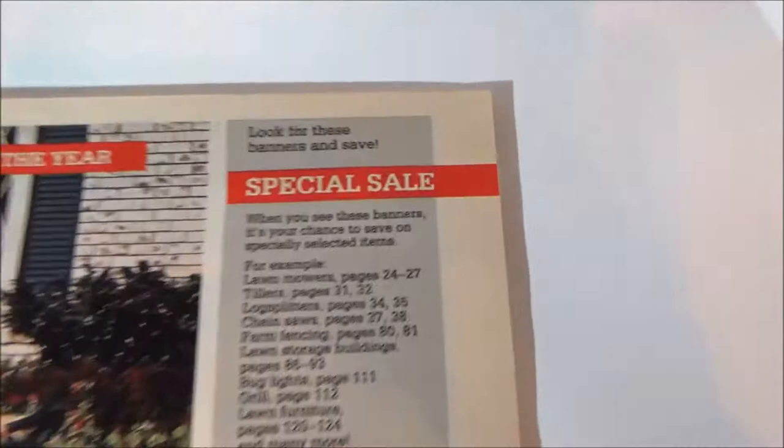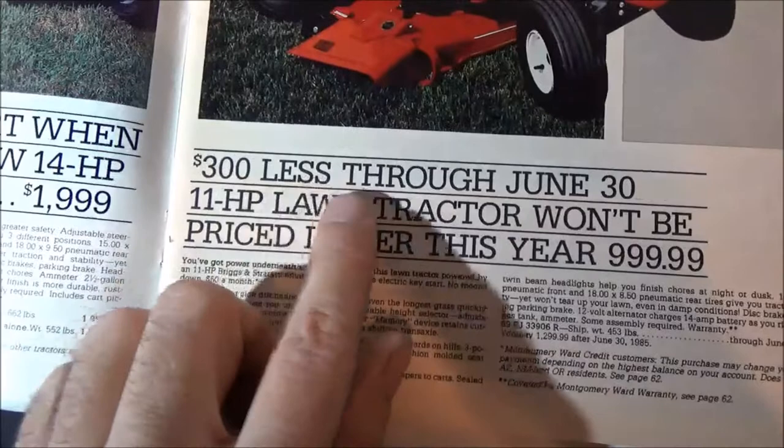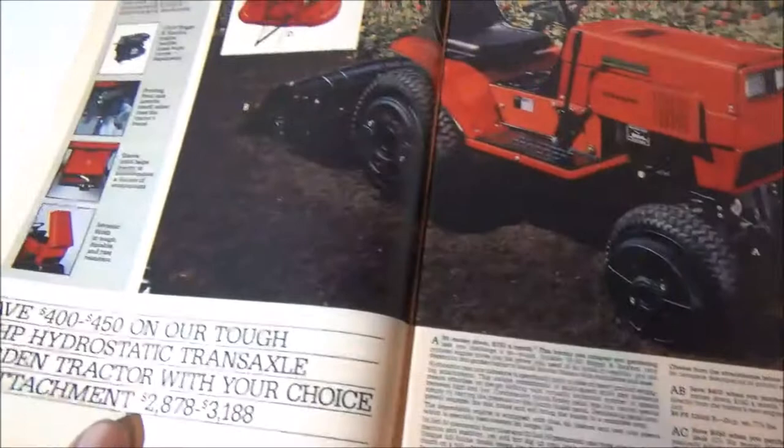Special sale — lowest price of the year, $300 less through June 30th. An 11-horse lawn tractor won't be priced lower this year than $1,000. Look at these prices! I didn't know these tractors were this expensive back in the '80s — I thought they would be a little cheaper.